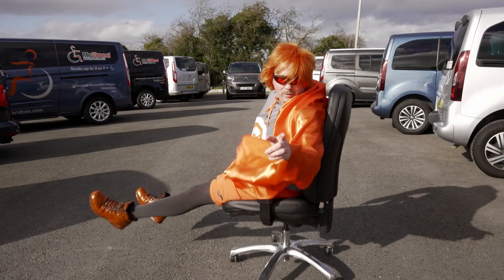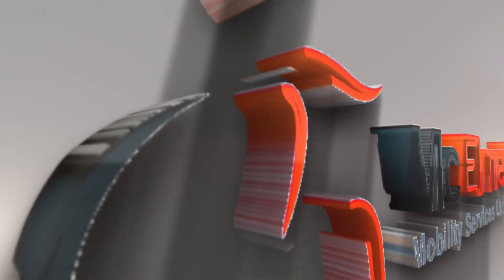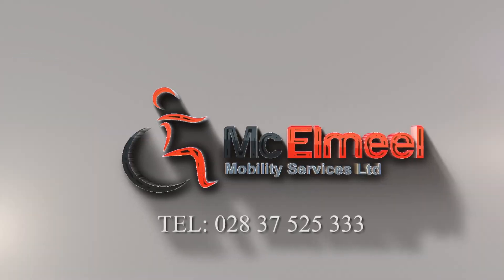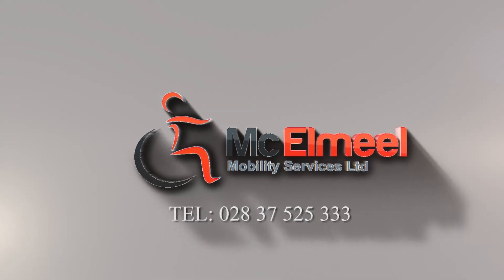Well, thank you Wavman, and thanks for taking the time to talk to us and help with our videos. Thanks to Naidex one last time. Thanks for watching. If you want to get in contact, you can go to www.mobility-service.com and you can also phone us on 02837 525 333. Hopefully we'll see you soon. Take care.